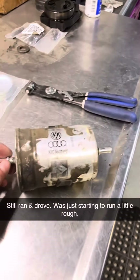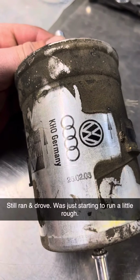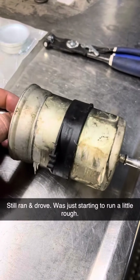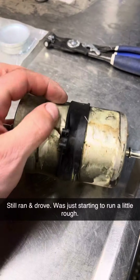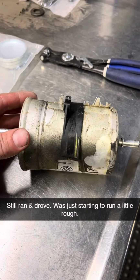It also has the original fuel filter dated February 26, 2003, and it has the factory clear coating on the filter from when they clear undercoat a vehicle.